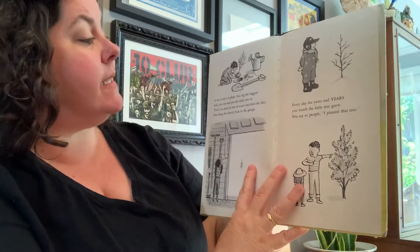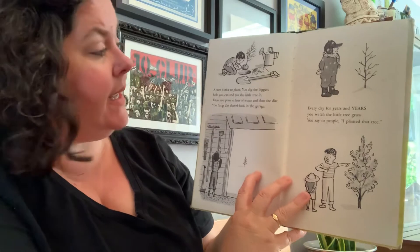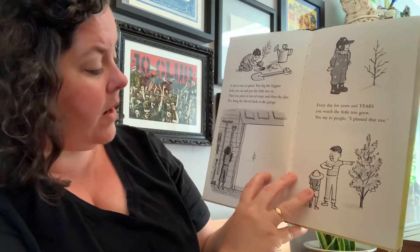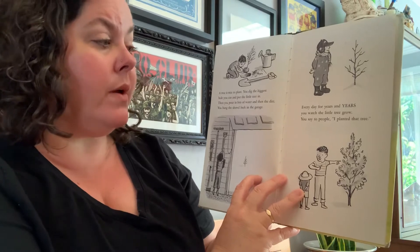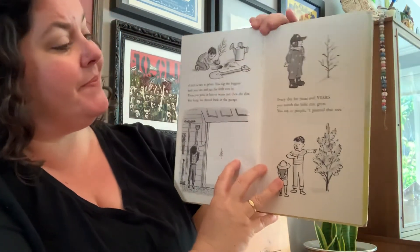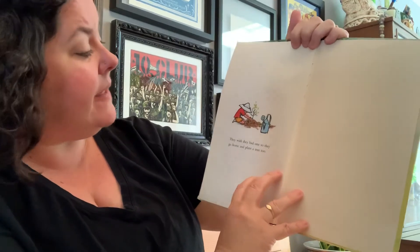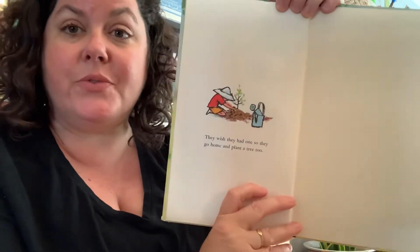A tree is nice to plant. You dig the biggest hole you can and put the little tree in. Then you pour in lots of water and then the dirt. You hang the shovel back in the garage. Every day for years and years you watch the little tree grow. You say to people, 'I planted that tree.' It takes years for a tree to grow, right? They wish they had one, so they go home and plant a tree too.